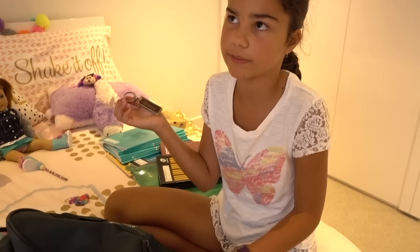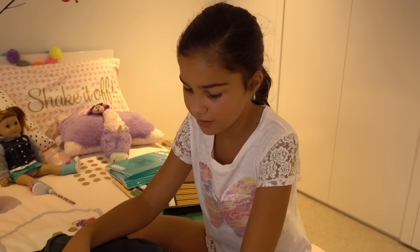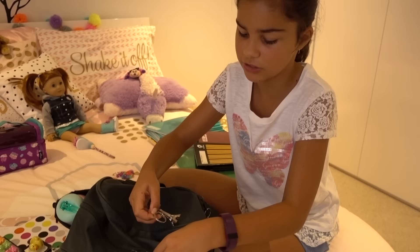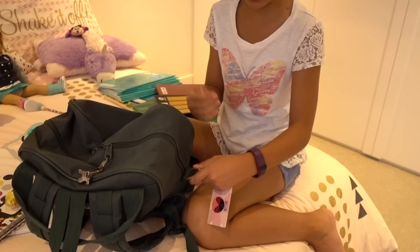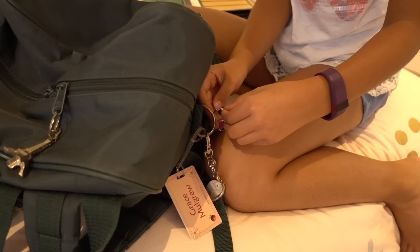I'll have to put that one on later — I just can't get it on right now. I've also got this Eiffel Tower key ring. I haven't been to France but my cousins have and they got me this. I'm going to put it on the zipper — I used to have a pink Eiffel Tower on there but it fell off and I was so unhappy. There we go. And lastly I'll put this last key ring right here. I had a lot less key rings this year — I used to have so many on my bag!